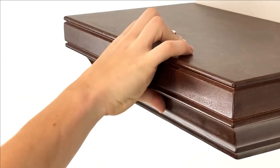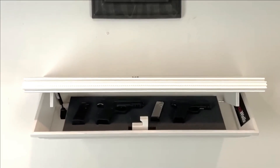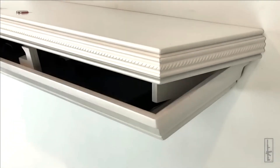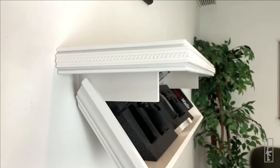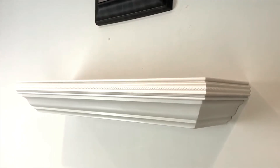This innovative shelving concept embodies the fusion of security and style, catering to the needs of individuals who prioritize both firearm organization and the seamless incorporation of practical furniture into their living spaces.